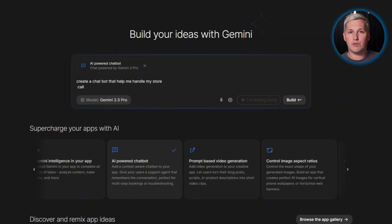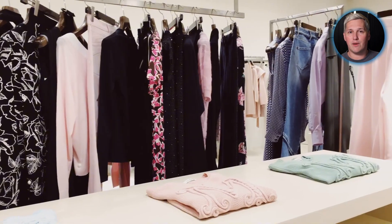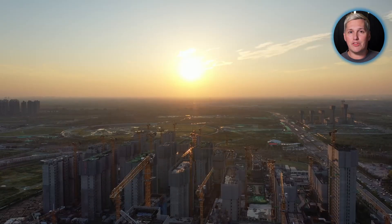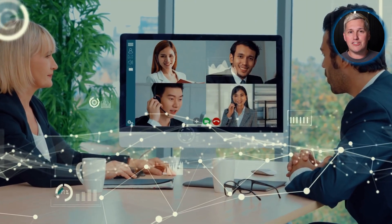Most people build a voice agent, think it is cool, maybe use it for their own business. They never realize there is an entire market of businesses that need this technology but have no idea how to access it without paying monthly fees. Think about local service businesses — plumbers, HVAC companies, landscaping services.